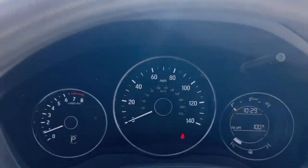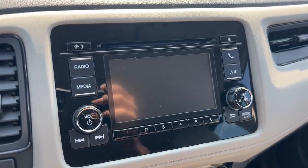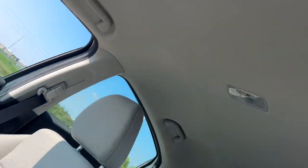The following are some of this vehicle's highlighted options: all-wheel drive, keyless entry, four-cylinder engine, backup camera, aluminum wheels, Bluetooth connection, alarm, rear spoiler, stability control, and vehicle anti-theft system.